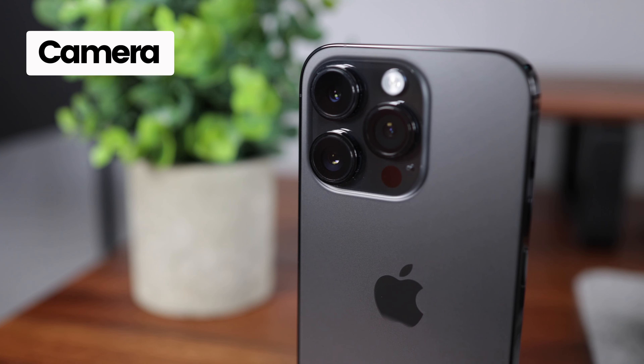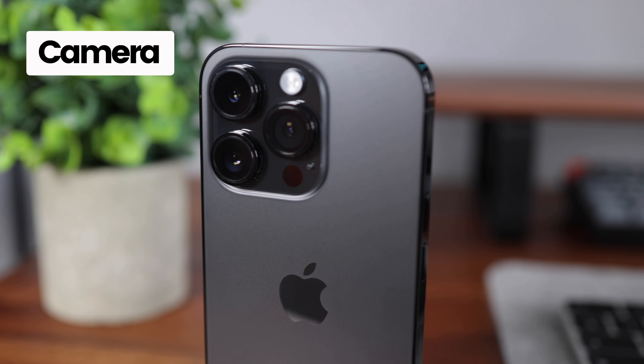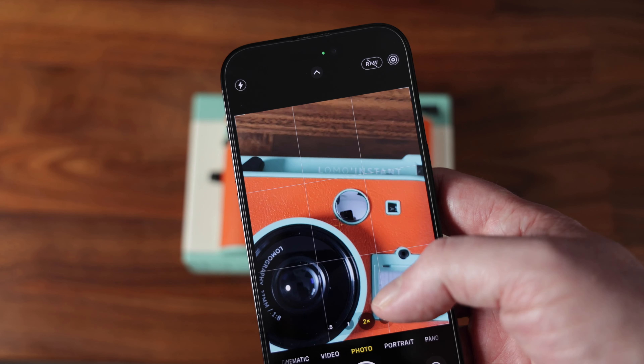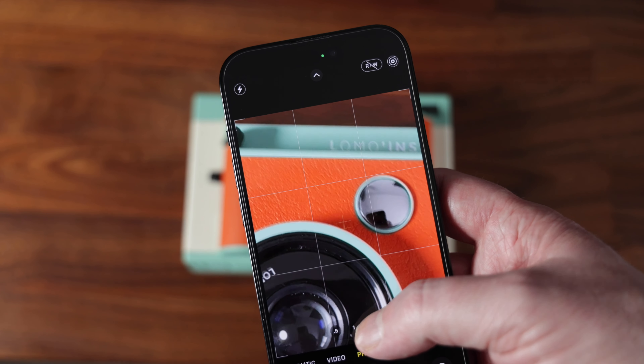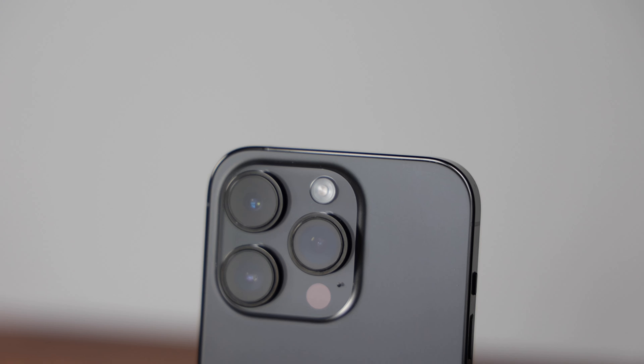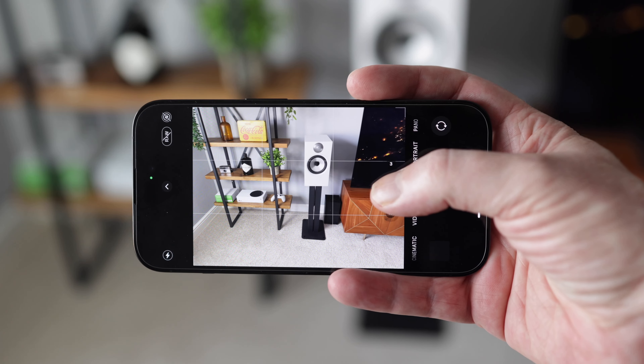For both photo and video I found the camera system to offer mixed results. If you shoot RAW photos, the 48-megapixel camera offers excellent detail and dynamic range, so you can get some really nice edits. The downside is the huge file sizes.